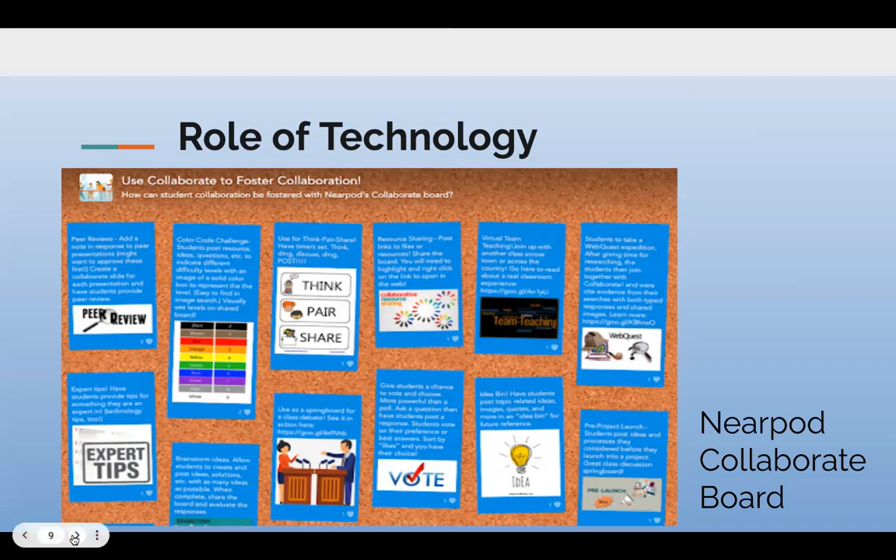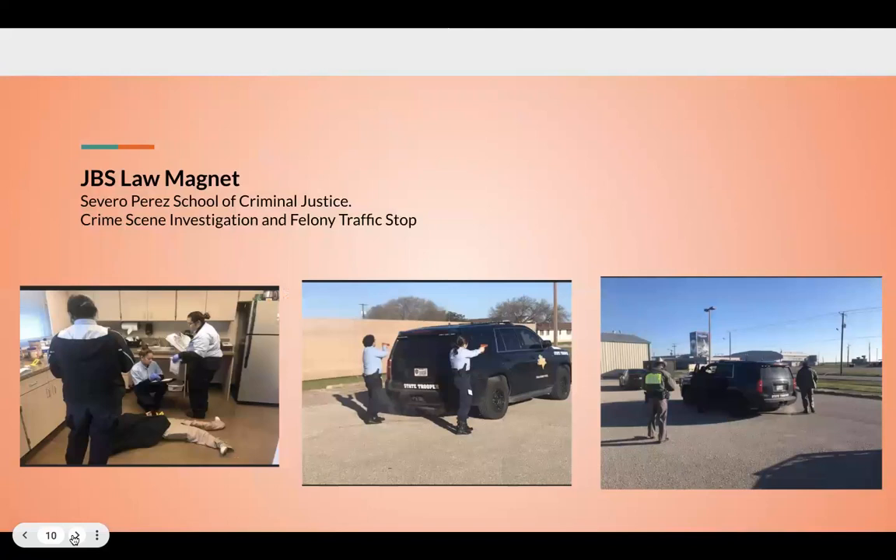Now I'm going to take it back to Josh, and we're going to look at real-world applications of project-based learning that have been successful. All right. Thanks, Ashley.